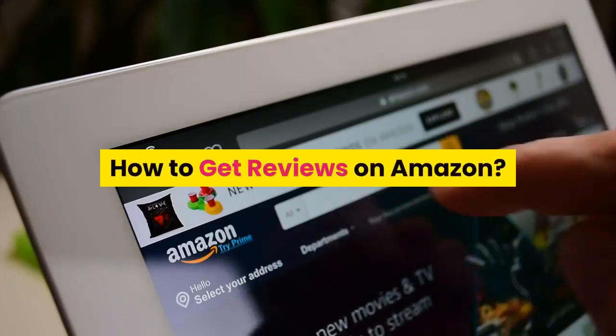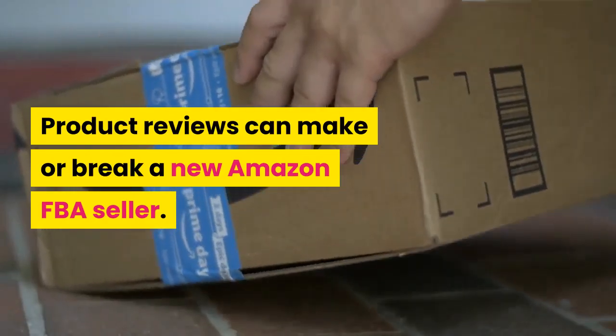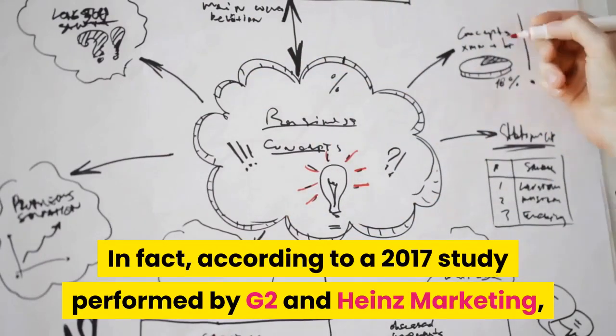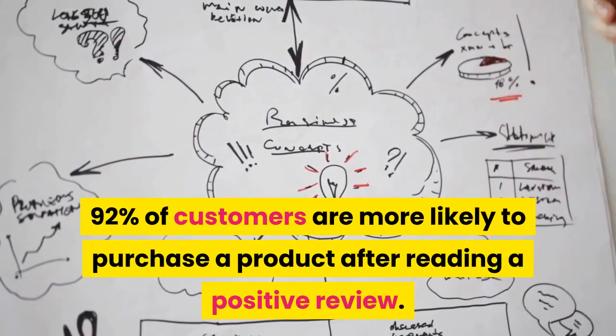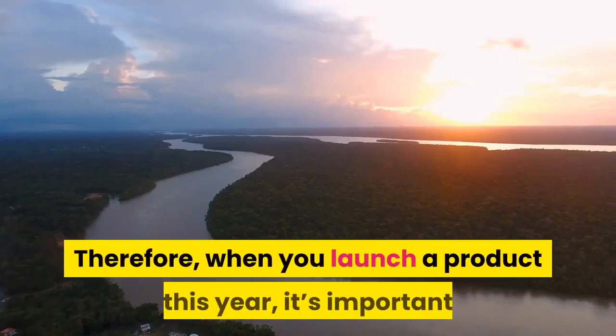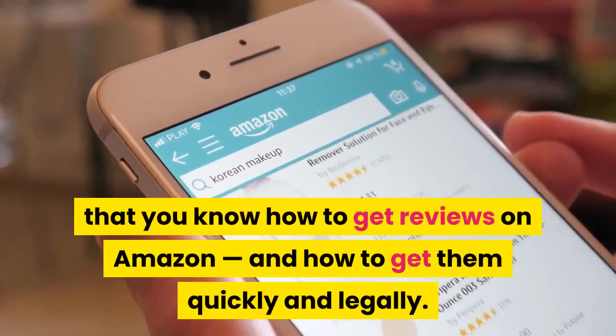How to get reviews on Amazon: product reviews can make or break a new Amazon FBA seller. According to a 2017 study performed by G2 and Heinz Marketing, 92% of customers are more likely to purchase a product after reading a positive review. Therefore, when you launch a product this year, it's important that you know how to get reviews on Amazon.